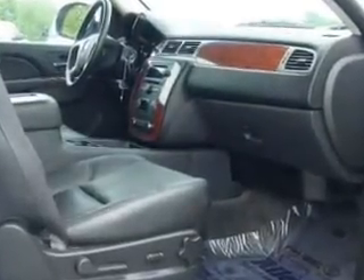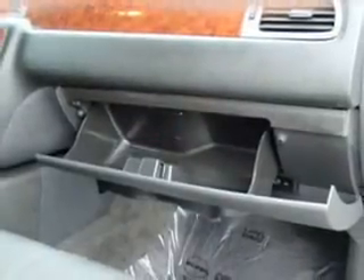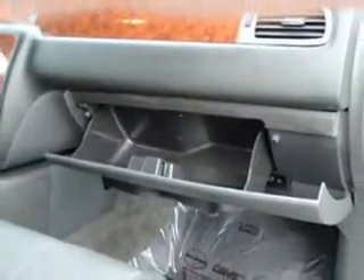Stand out from the crowd with premium wheels. A premium sound system is just one of the benefits of owning this vehicle. The anti-lock braking system will keep you safe on the road. Indulge in the comfort of heated seats. Let the outside in with a power sunroof.